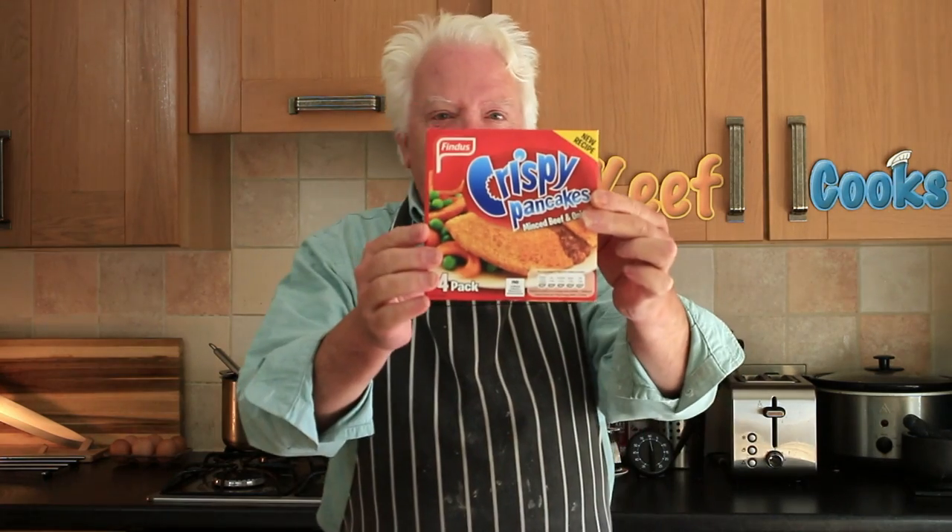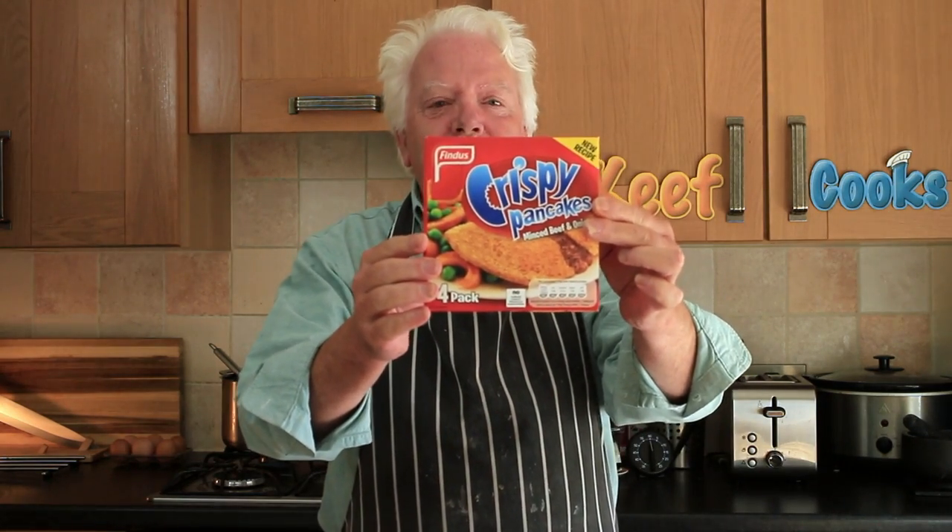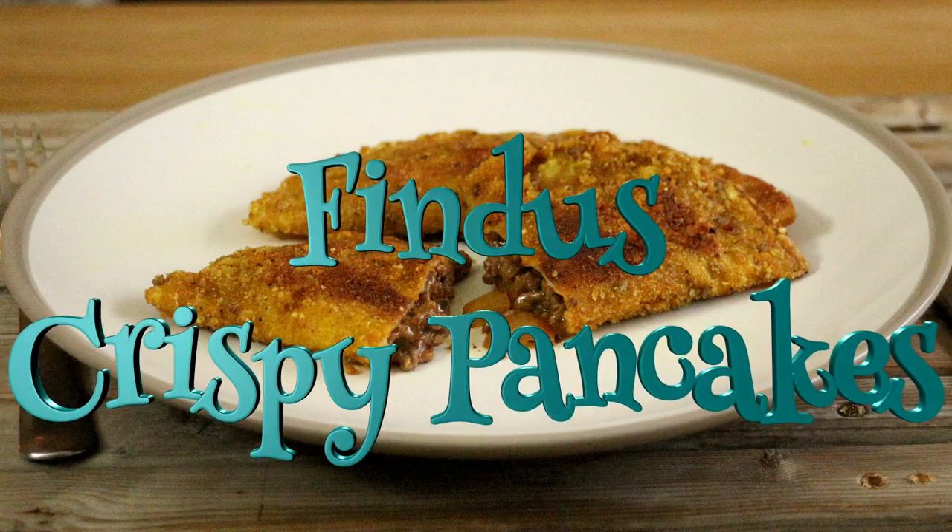Greetings Gastronauts! This is Keef Cooks. I'm Keef and today I'm going to do something very special - it's totally retro nostalgic food. I'm going to do a taste test and then attempt to make Findus crispy pancakes. Mince and onion. Oh yeah!